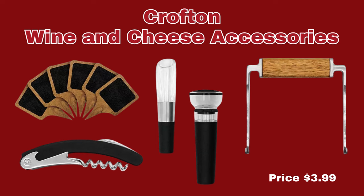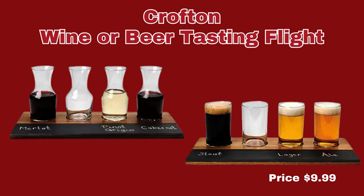We also have the Crofton Wine and Cheese Accessories. You can get the six-pack chalkboard cheese markers, vacuum wine stopper, wine aerator, foldable corkscrew, or the wine cheese cutter — these items are only $3.99 each. And the last item we have in the kitchen section is the Crofton Wine or Beer Tasting Flight, and that is only $9.99.